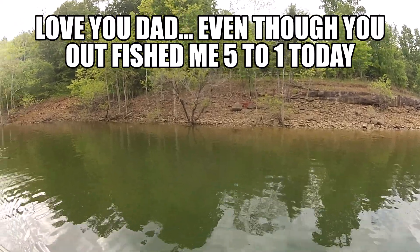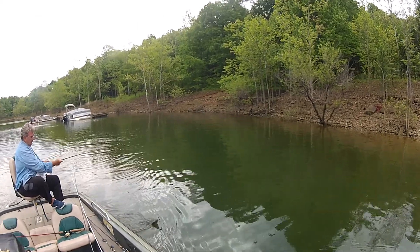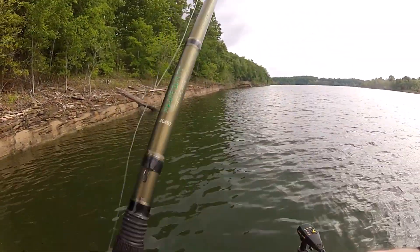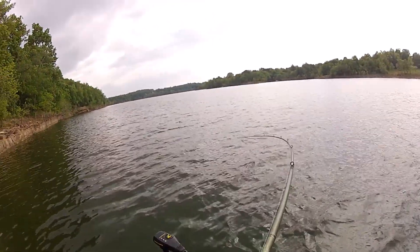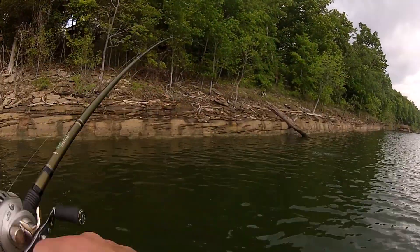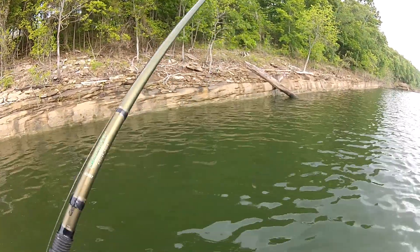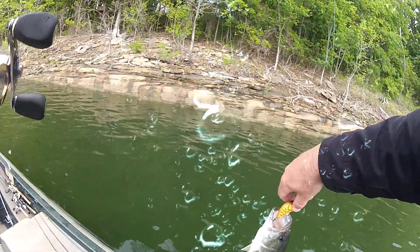He's a wild 13-incher probably. Oh, I got one on a crankbait. There's a good one — maybe 15 inches, I don't know. Yeah.